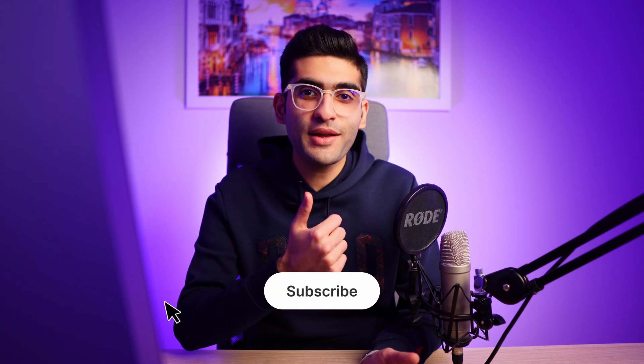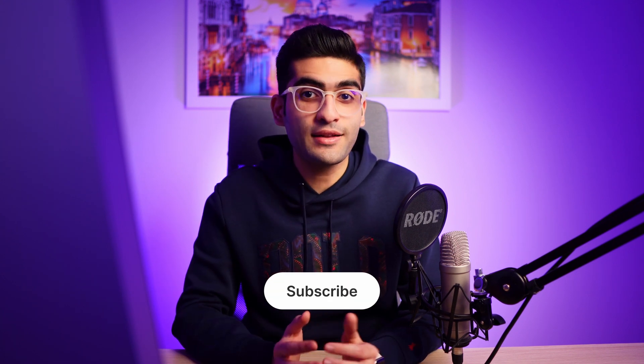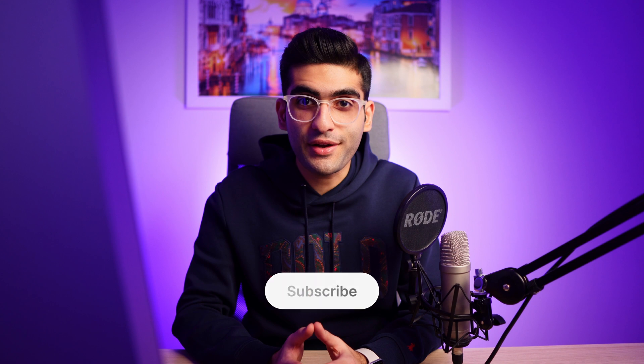If you're just starting out your design journey and want to become a UI UX designer, make sure to check out the video on the screen. If you found this video helpful, please hit the like button and subscribe to my channel to not miss upcoming tutorials. Have a great day and see you next time.